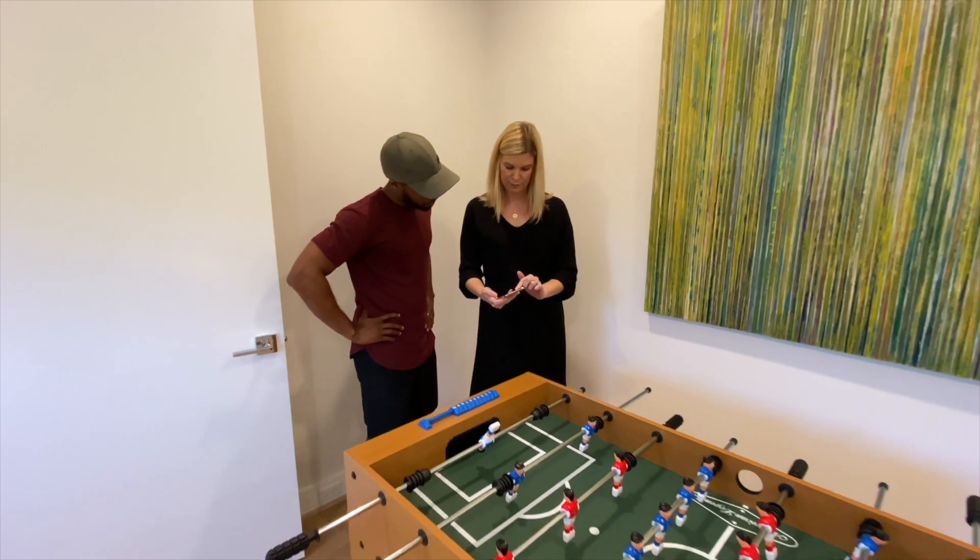Brandon Washington here, and today we're going to be talking about how you actually go about landing a real estate gig.